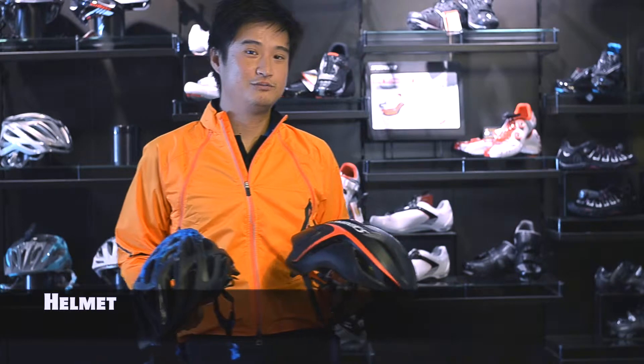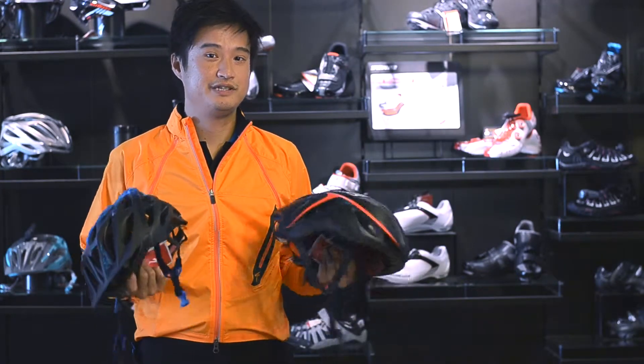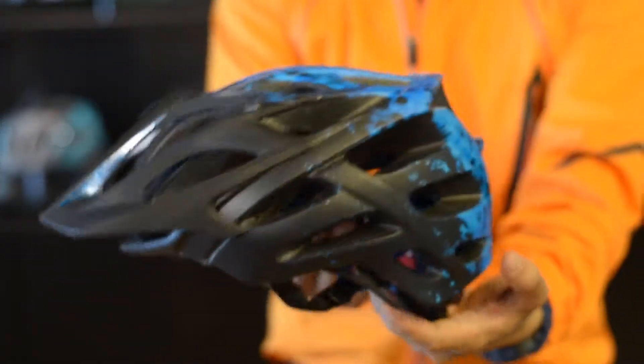Road bikers and mountain bikers have something in common. They want their helmets to look cool, provide good ventilation, and it needs to be safe. Here are some examples of our road helmets and mountain helmets.